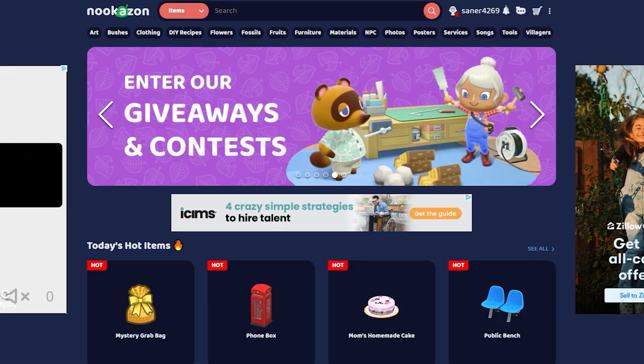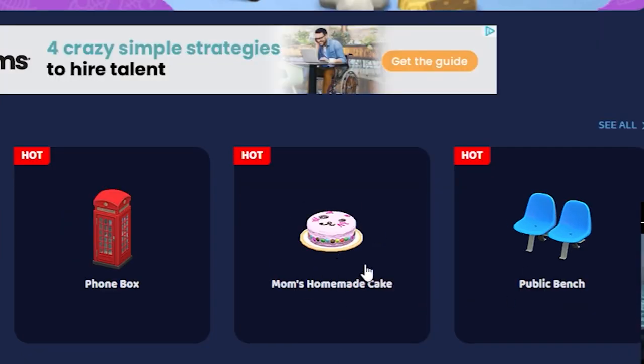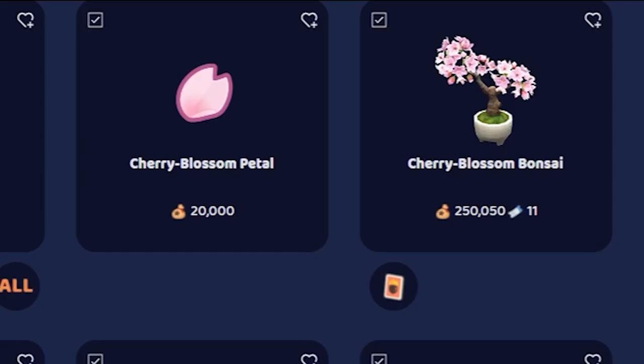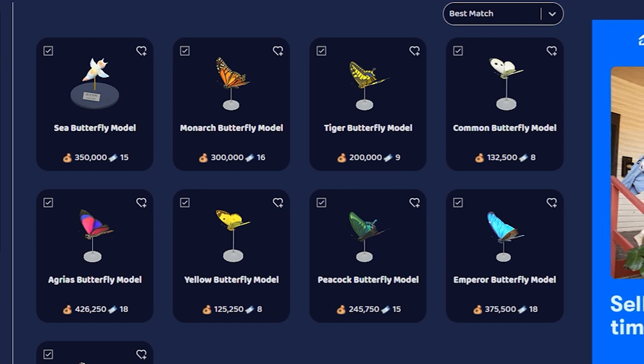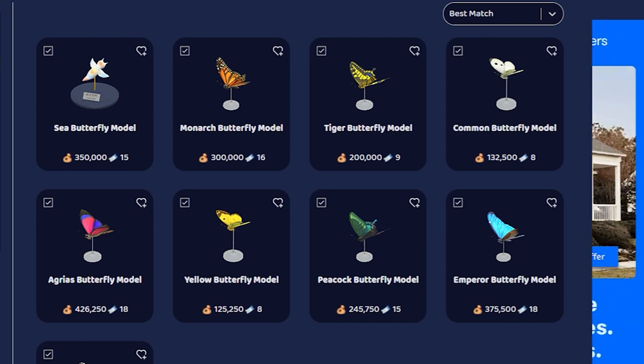We're on the homepage and today's hot items are a mystery grab bag, phone box, mom's homemade cake, and a public bench. The mom's homemade cake in the cute pink-purple cat pattern is pretty fairy core. I also have some items not on the hot list that I really want — particularly the cherry blossom bonsai, cherry blossom petal pile, and butterfly models, which are a staple for fairy core islands.